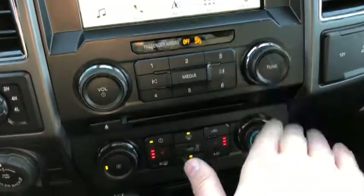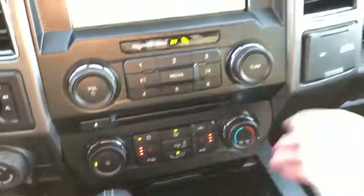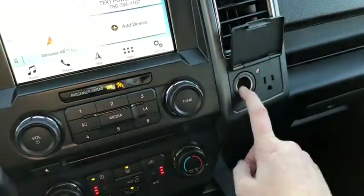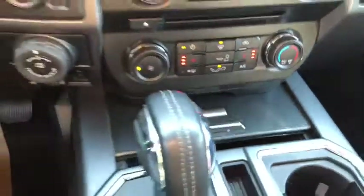Down just below you have your audio controls with your climate controls underneath. We do have heated seats for both the driver and the passenger. Off to the right you have a 12-volt outlet as well as a 110-volt outlet. Then we have two USB connections inside of this sliding console.